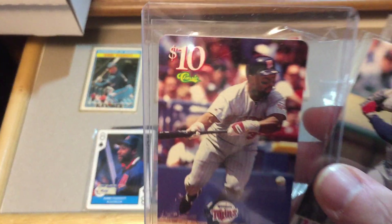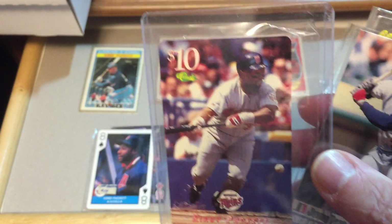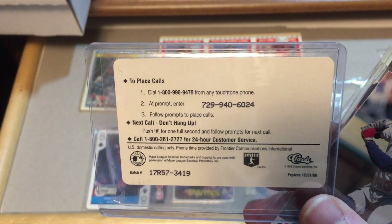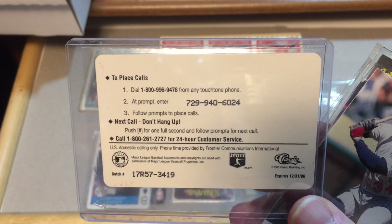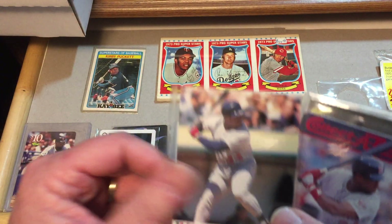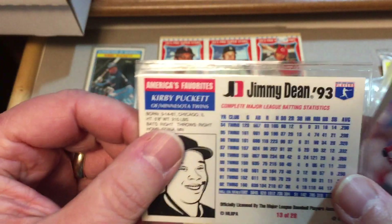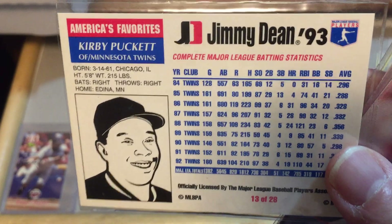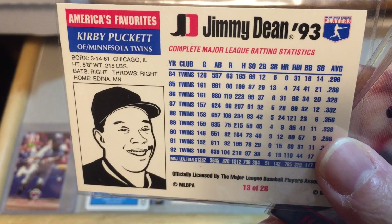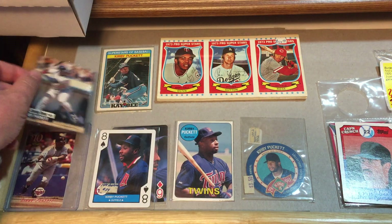Superstars of Baseball — this is actually a phone card, a $10 phone card produced by Classic. There is the back. I have not tried it to see if it's got any minutes on it, so if any of you want to try to do that, feel free. This is a Jimmy Dean Kirby Puckett card from 1993, and there is the back with what's supposed to be an artist rendition of Kirby Puckett. I don't see who produces this card, but it is definitely an oddball card.